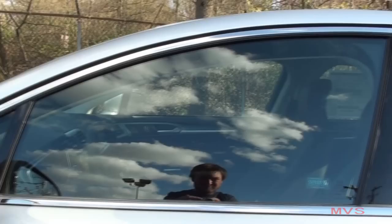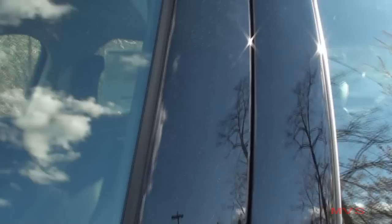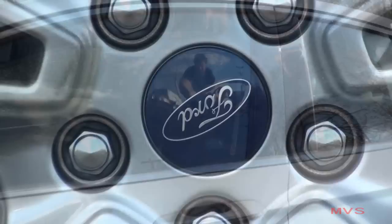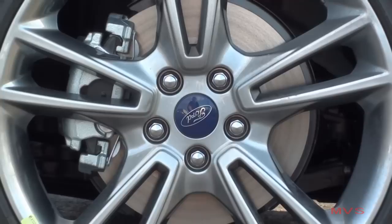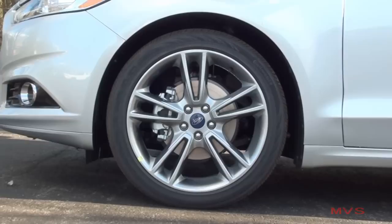The doors include chrome accenting around the windows. Color matching door handles with intelligent access and chrome accents, and the security code keypad hidden within the driver's door sill. Today's Titanium rides on optional 19-inch H-spoke dark stainless painted aluminum rims wrapped with 235/40R all-season tires. Braking is supplied through a four-wheel anti-lock disc braking system with advanced track electronic stability control and brake actuated traction control systems.